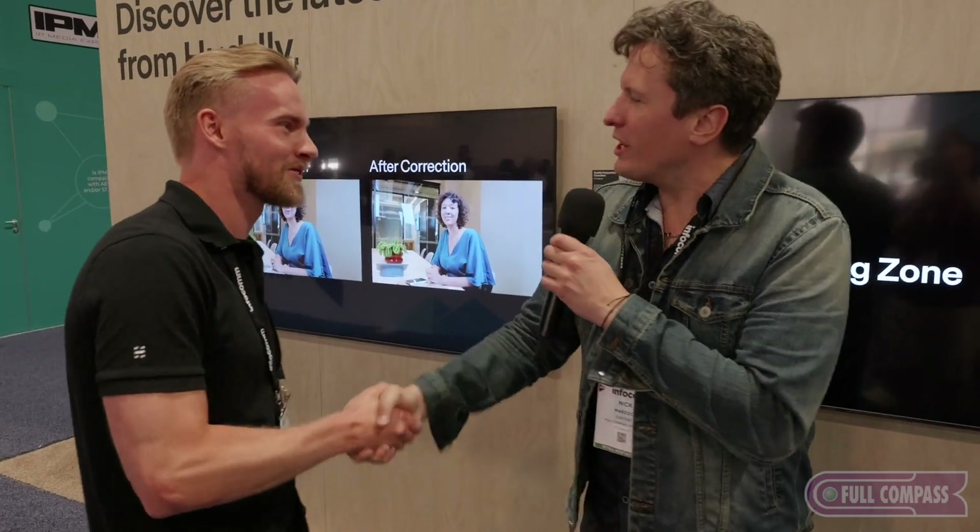Thank you so much, Veb. Really appreciate it. Huddly — fullcompass.com. We're at Infocom all week, so keep checking in with our content. We'll be bringing you great stuff like these cameras. Thanks so much.